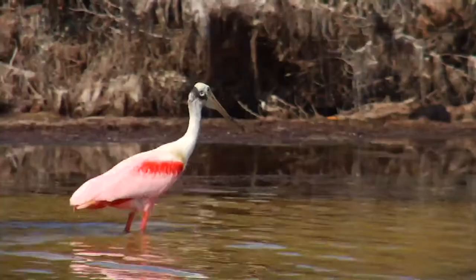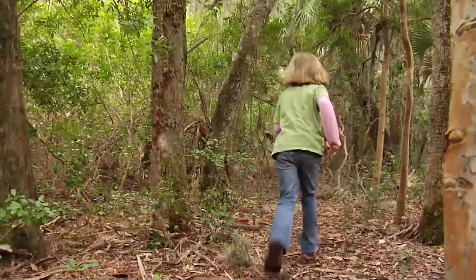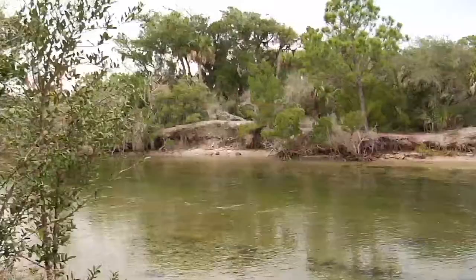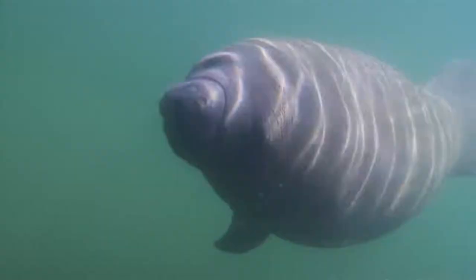As a migratory corridor and diverse habitat, Canaveral National Seashore is home to dozens of species. Or commit to the entire experience with a good old-fashioned camp out. Canaveral National Seashore has designated campsites on many of the islands within the sanctuary. Don't miss this truly wild Florida experience.